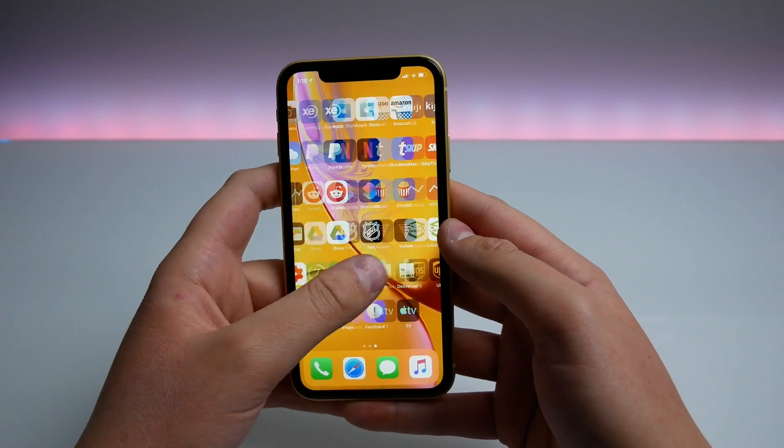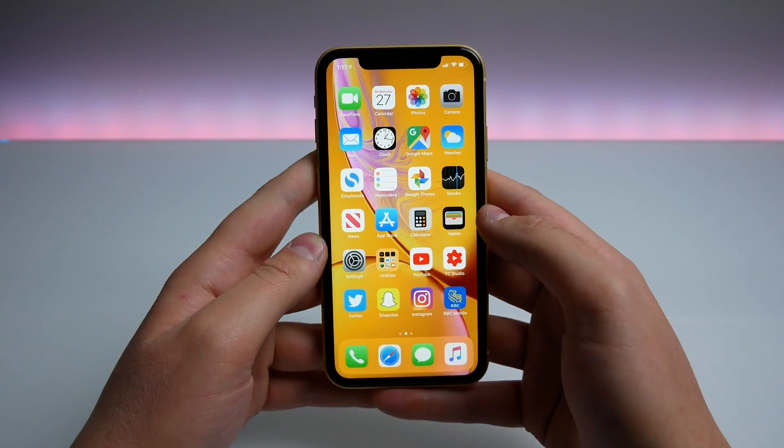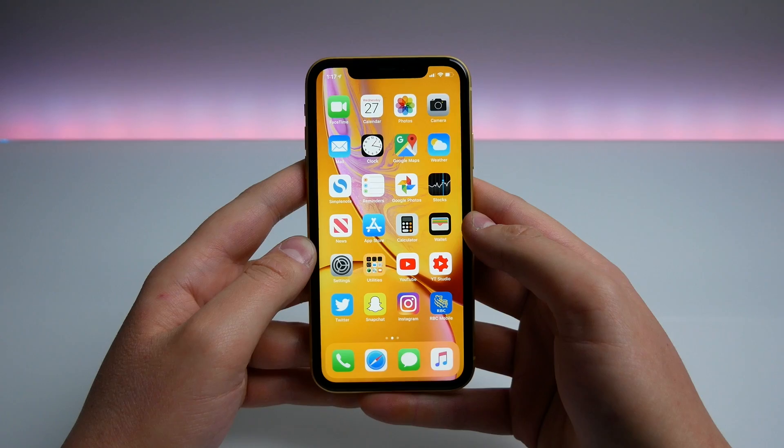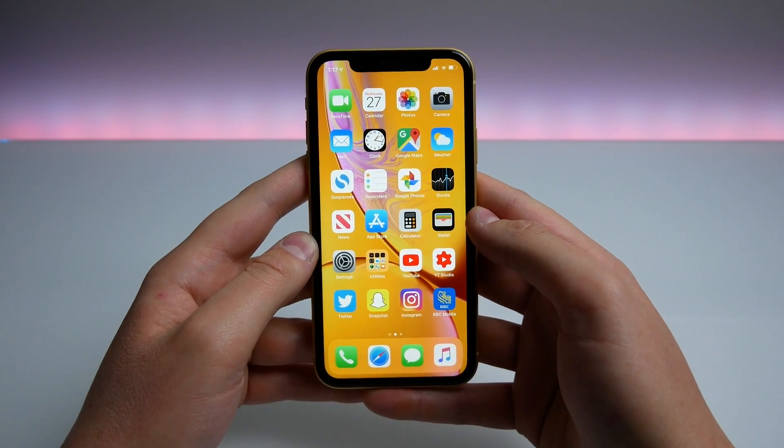And that is iOS 12.3 — kind of a small update other than the completely redesigned TV app. If I missed anything, let me know in the comments below. Thank you so much for watching, hit that like button — my name is Michael, I'll see you in the next video.